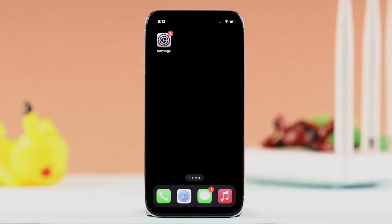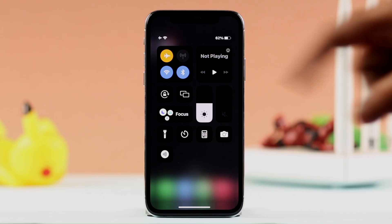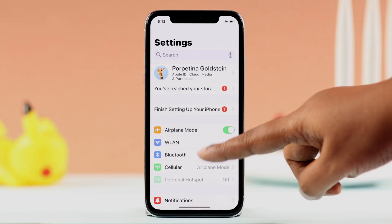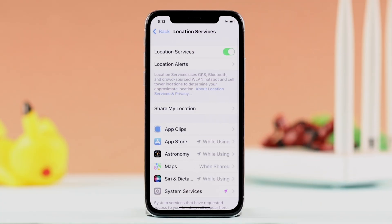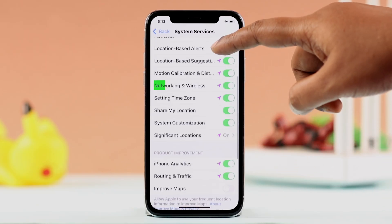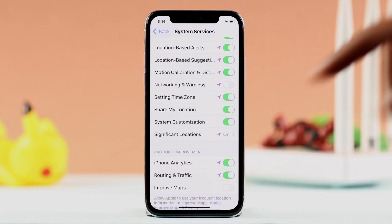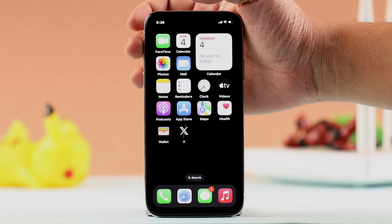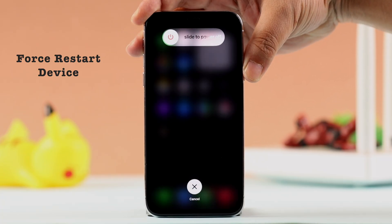If you still have the same problem, here is a popular trick. Turn on Airplane Mode and make sure Wi-Fi is off. From Settings, go to Privacy and Security, then Location Services — make sure it's turned on — then go to System Services. From that list, turn off the Networking and Wireless option, then force quit the settings.